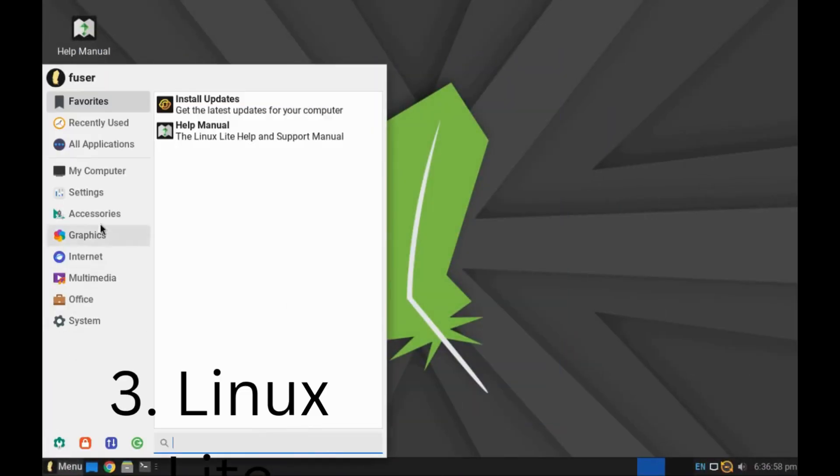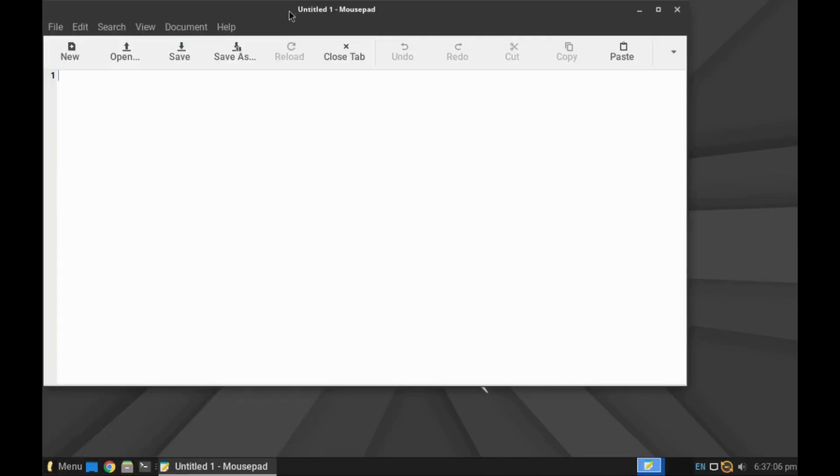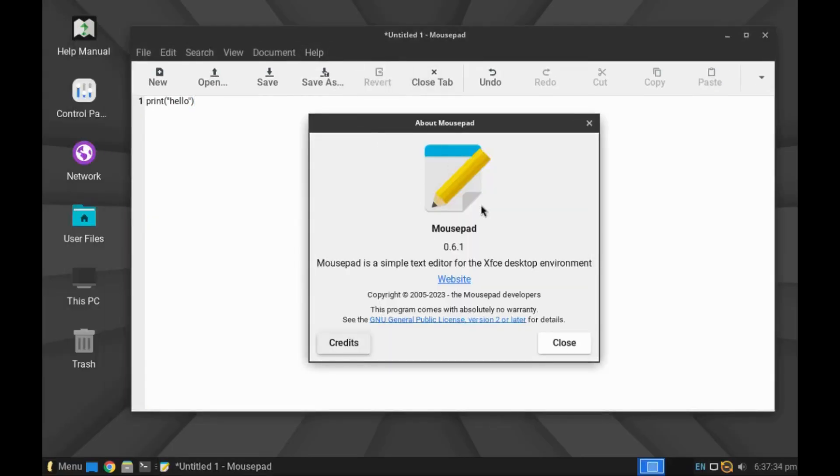Linux Lite is a Linux distro based on Ubuntu LTS. It is designed as a lightweight alternative to Windows. Its performance is excellent and it works fine on old computers, especially old Windows computers that can't upgrade. It also comes with many essential tools, such as LibreOffice and VLC Media Player.